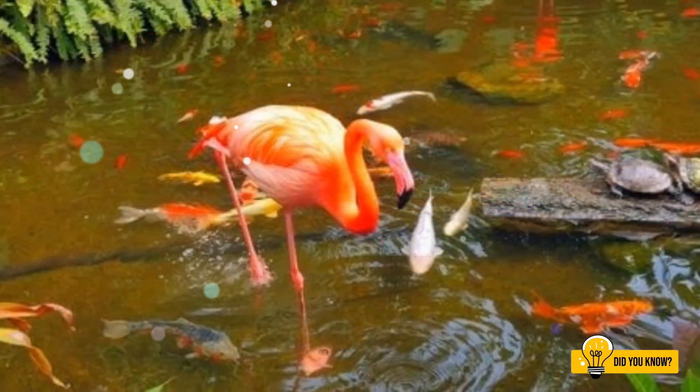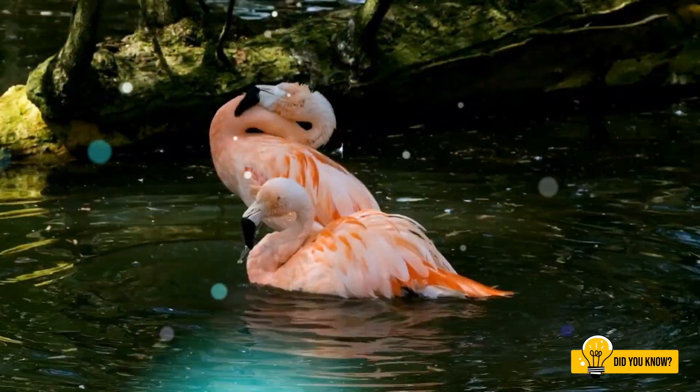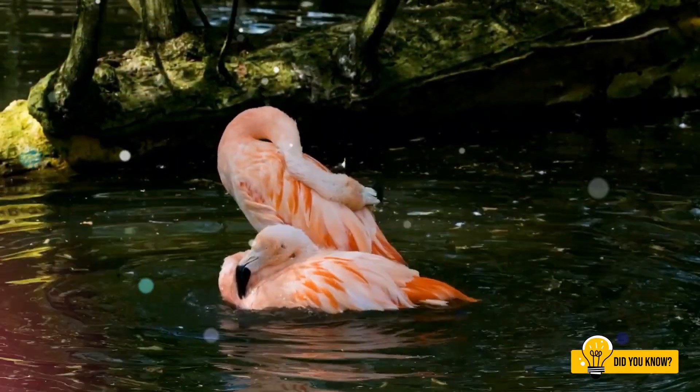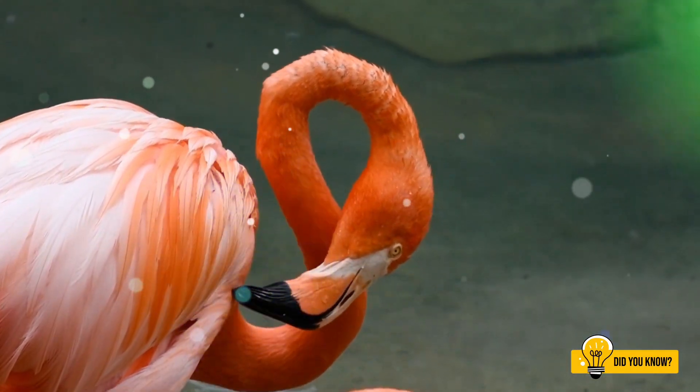And here's the really cool part — it takes nearly 3 years of these pigment-rich meals before a flamingo turns fully pink. So when you see that beautiful blush, you are not just seeing a bird; you are seeing 3 years of dedicated dining.